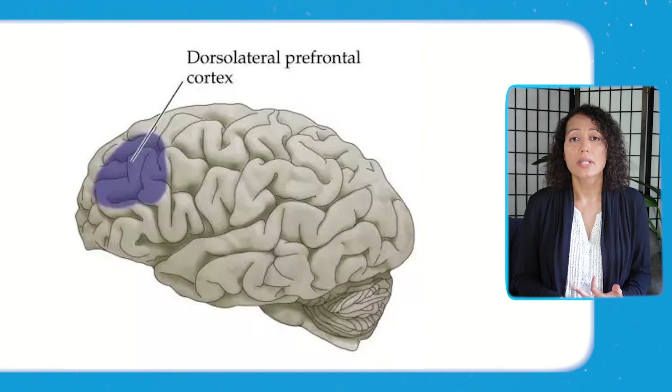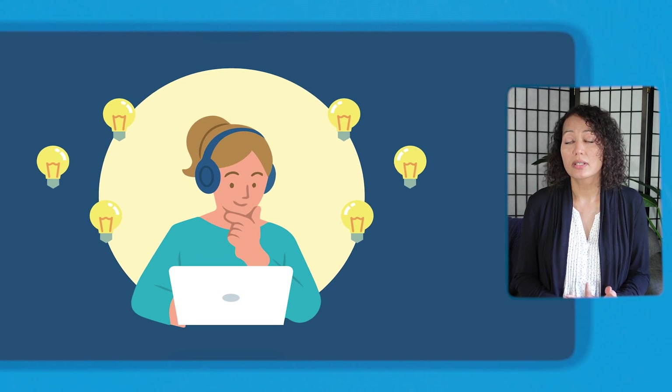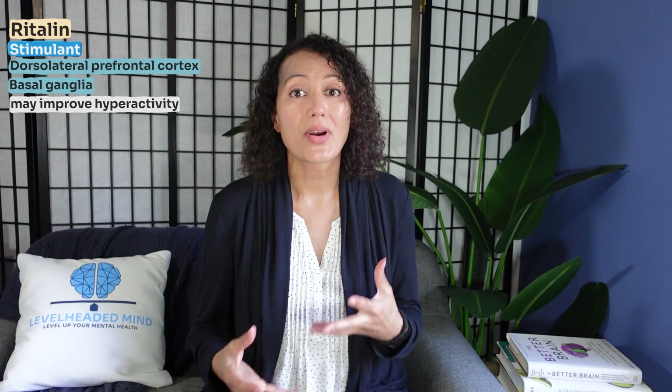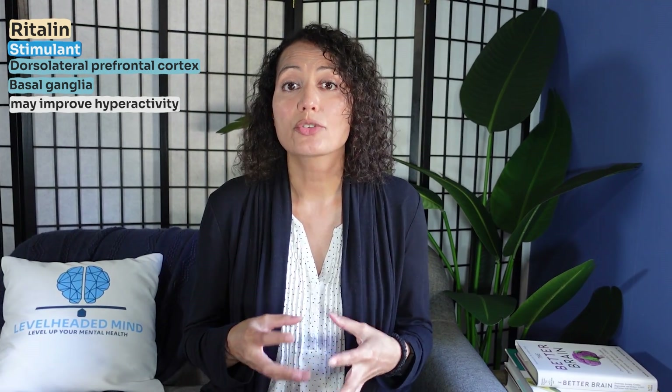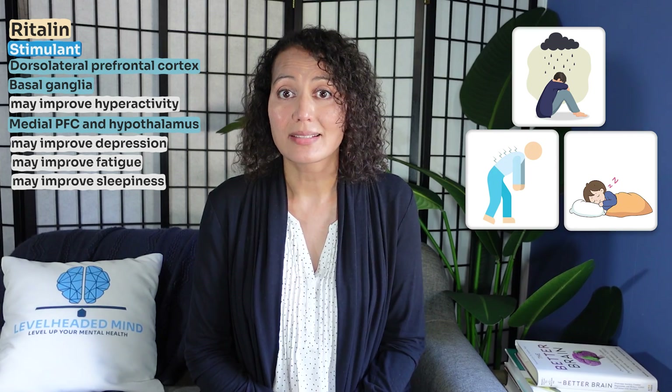When you increase dopamine and norepinephrine in the dorsolateral prefrontal cortex, this may actually improve attention, concentration, executive function, and wakefulness. When you increase those neurotransmitters in the basal ganglia, this can actually help with the hyperactivity symptoms of ADHD. And when you increase these neurotransmitters in the medial prefrontal cortex and hypothalamus, this may actually improve depression, fatigue, and sleepiness.